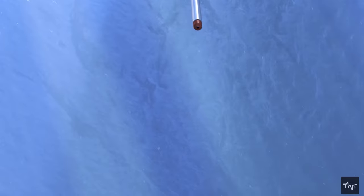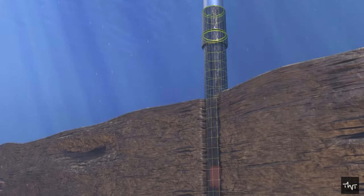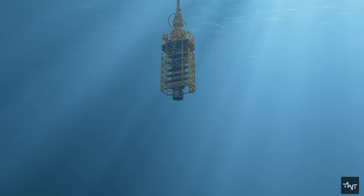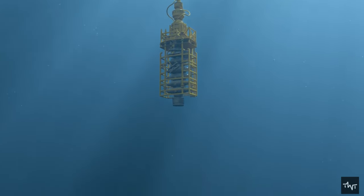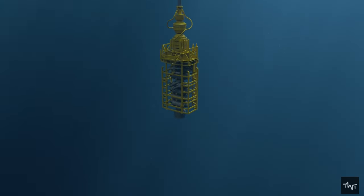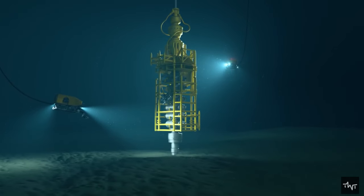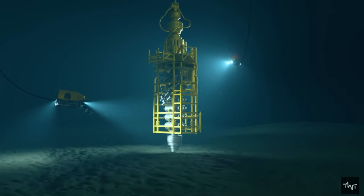Once the well has been drilled, the final portion of casing known as the production casing is installed. This casing ends in a cap that closes the well, allowing the flow of petroleum into the well to be controlled. Explosives are sent below ground to crack this production casing at a variety of depths, to allow oil and gas to enter the well in a controlled manner and move to the surface at a reasonable pressure.